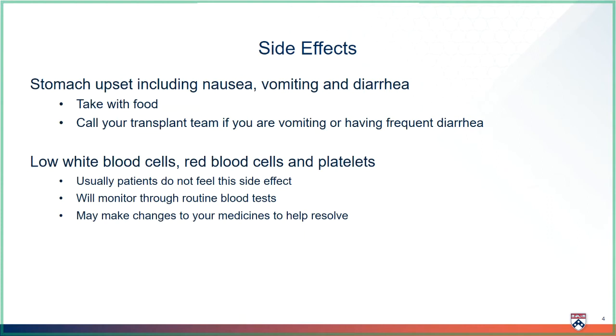It may also cause low white blood cells, red blood cells, and platelets. Most people don't notice this. If anything, you may feel tired. We will catch this on blood work and make changes if we need to.